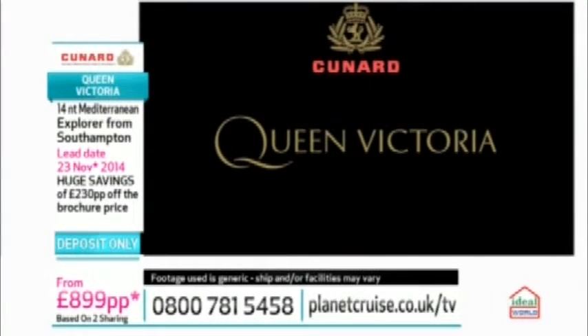Queen Victoria was my first Cunard ship. I was the entertainment director on her for several years. Fantastic ship. So we're going to see some video footage now and it's absolutely stunning.